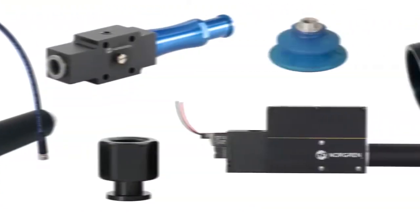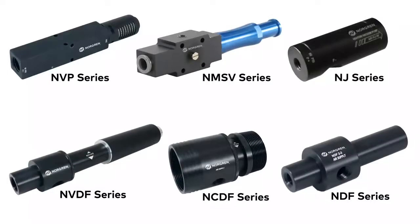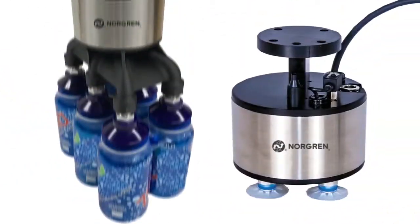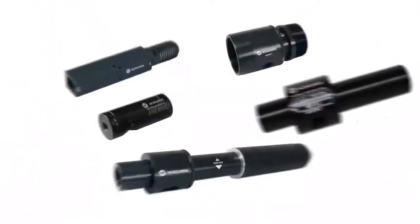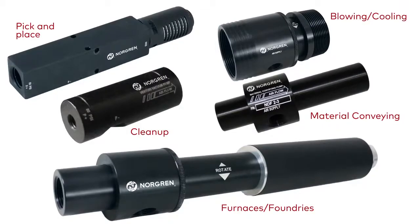Did you know Norgren offers a broad range of vacuum products? From our six series of air-powered vacuum generators, our expansive line of vacuum cups and accessories, to our standard and custom end-of-arm tooling solutions, Norgren has just the vacuum solution for you. Our vacuum products offer a broad range of fixed or field-adjustable performance levels to accommodate all types of applications.